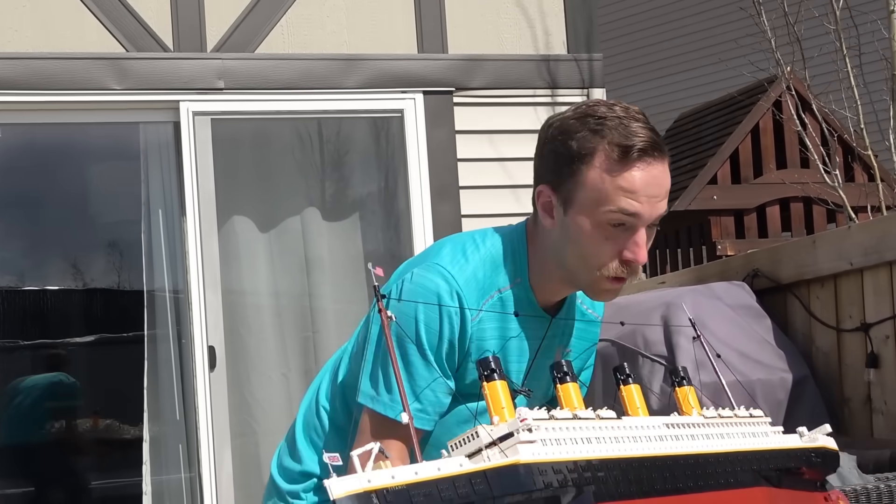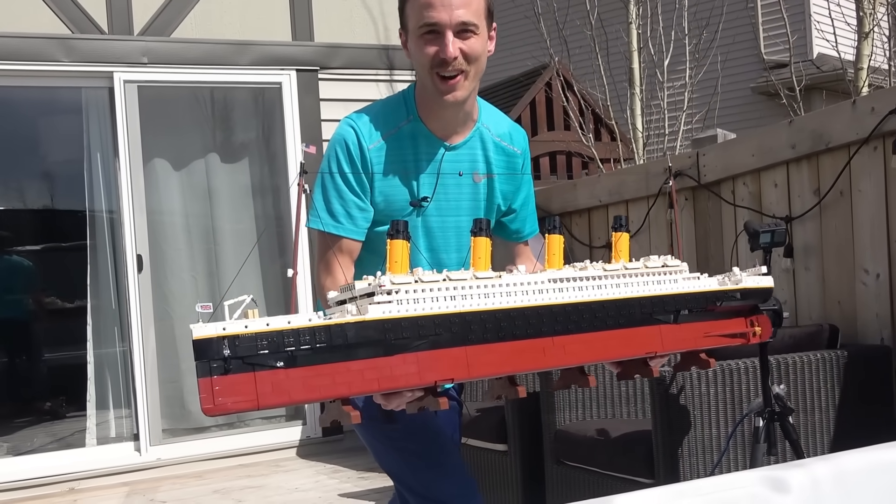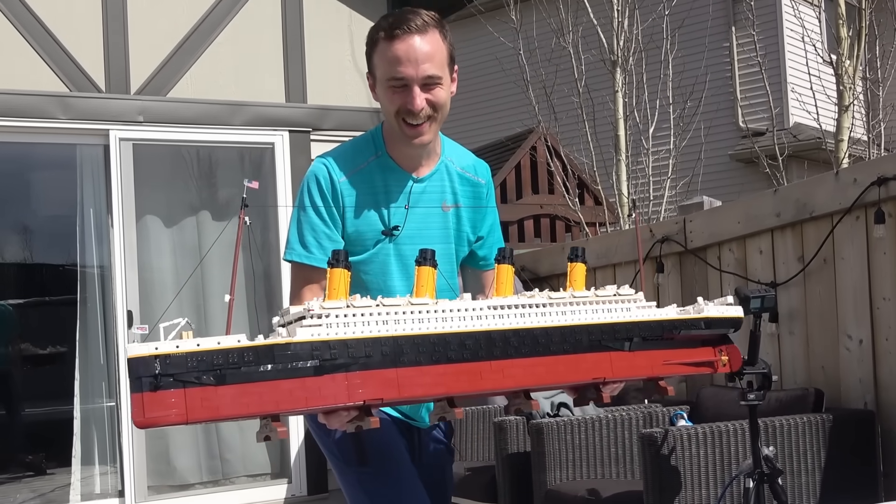It's time to test the big one. Just kidding — we're not going to try that one. We know it doesn't float.